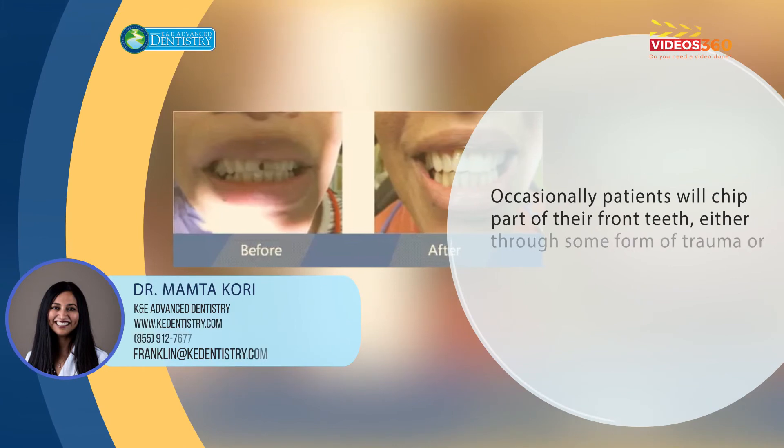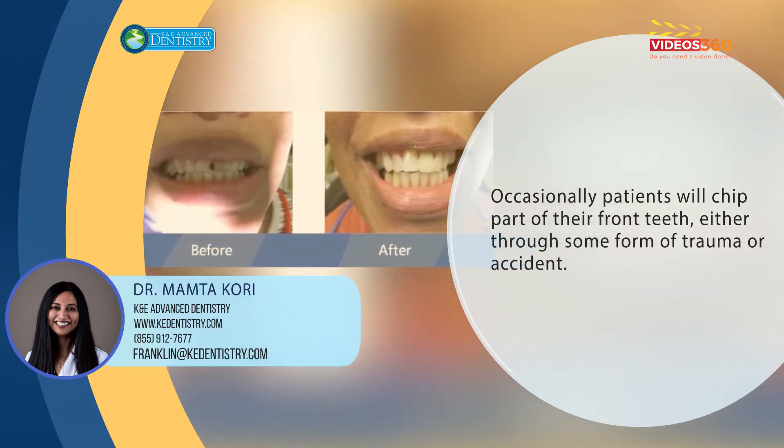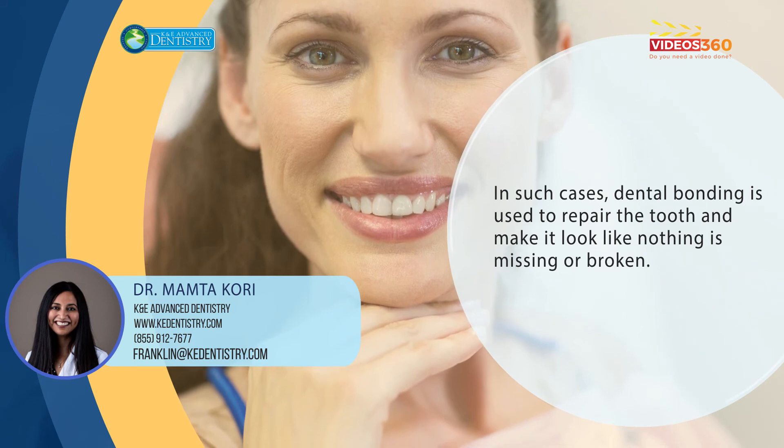Occasionally patients will chip part of their front teeth, either through some type of trauma or accident where a little piece chips off. We can use dental bonding to repair the tooth and make it look like nothing is missing or broken.